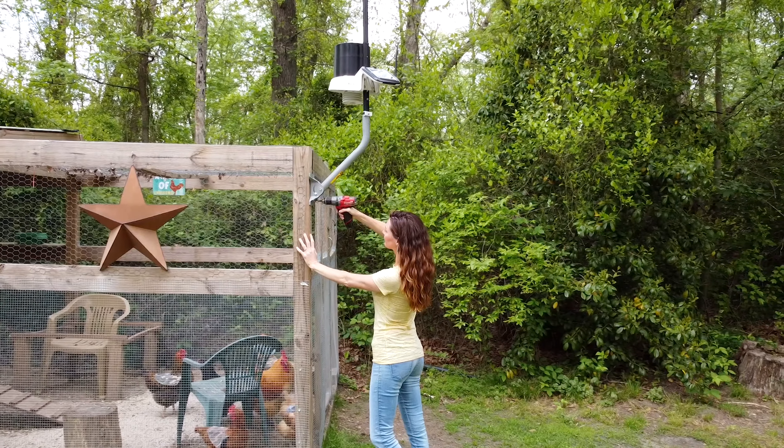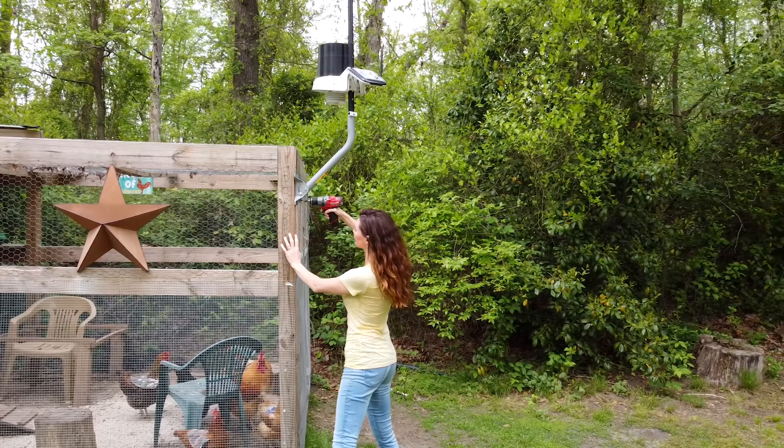Our property is large, so we can install the station anywhere without worrying about Wi-Fi cutting in and out. The KestrelMet 6000 had everything I was looking for at the best price. It's durable, easy to set up, and most importantly, works without Wi-Fi and gives me all the weather info I need.